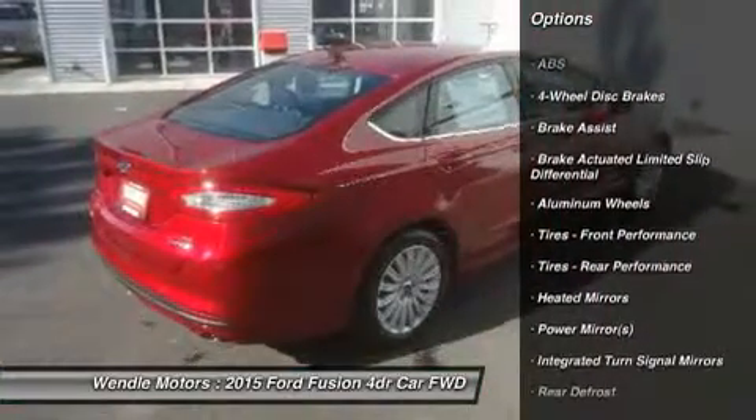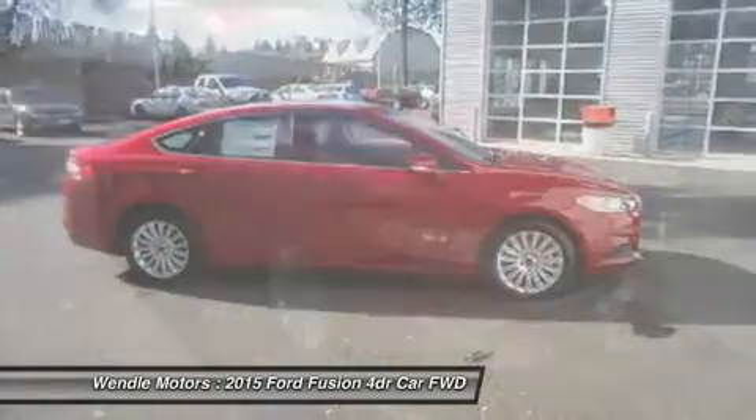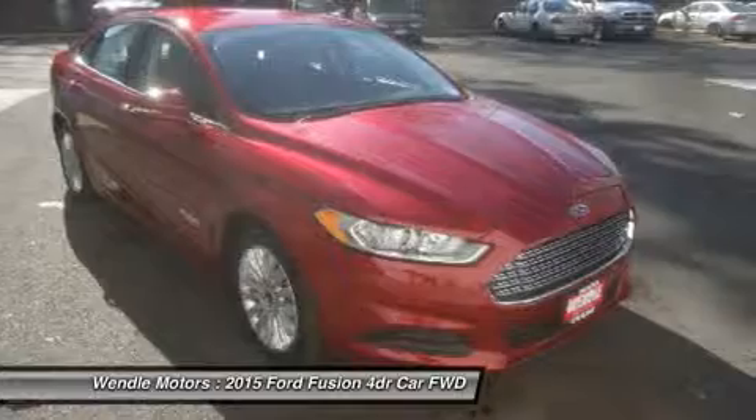Automatic headlights, keyless entry, and tire pressure monitors. It is rated at 41.0 mpg on the highway, which is fantastic.